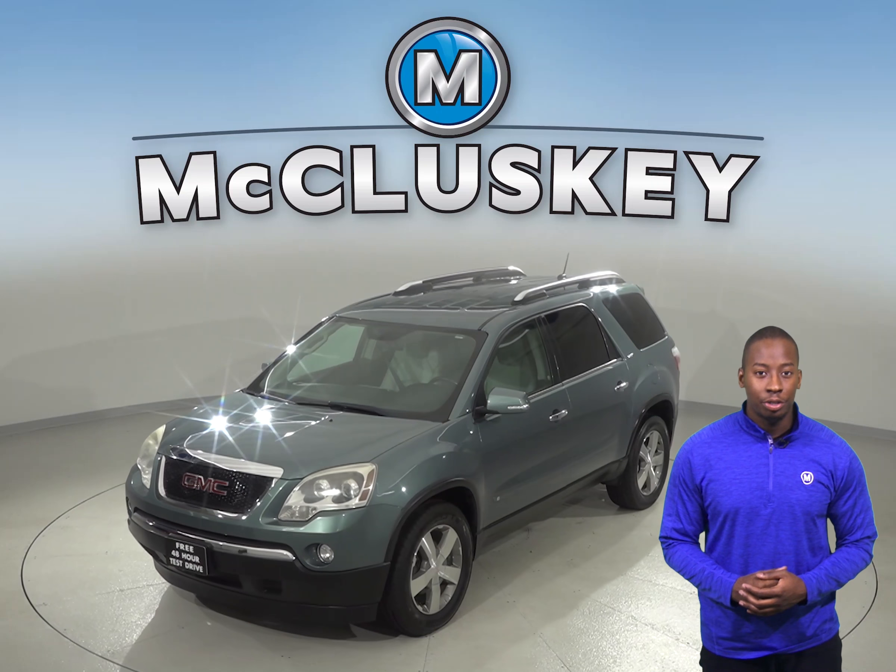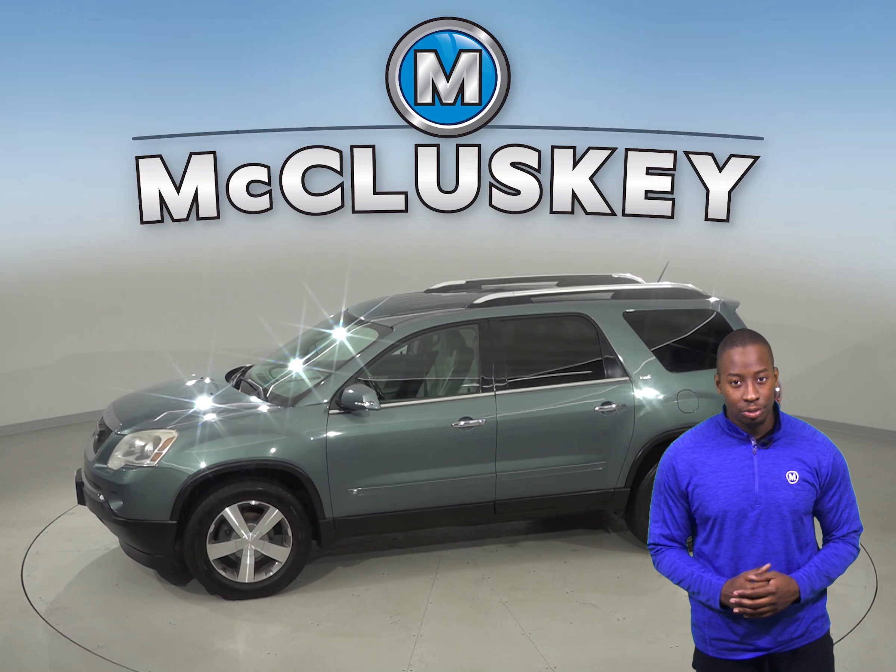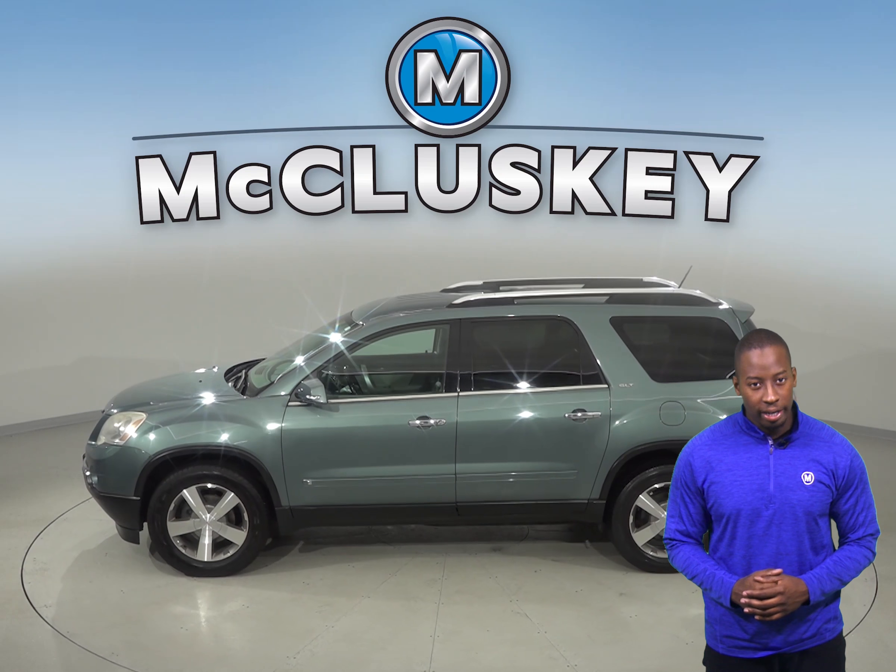With front dual-zone AC, you'll be able to keep cool during the summer. With ABS brakes and traction control, you'll be able to handle nearly any terrain.